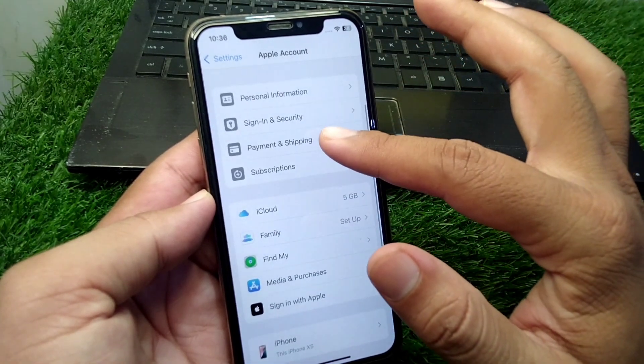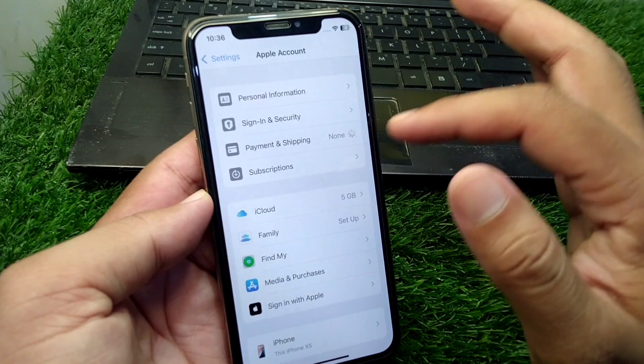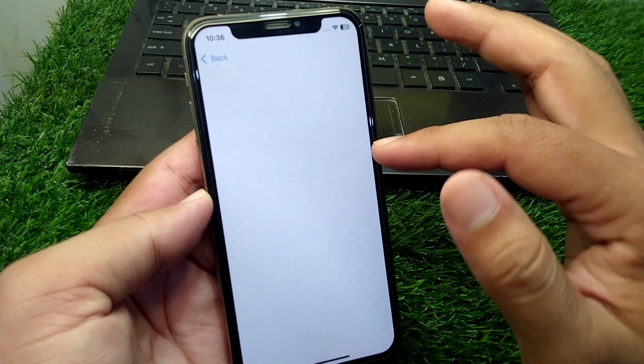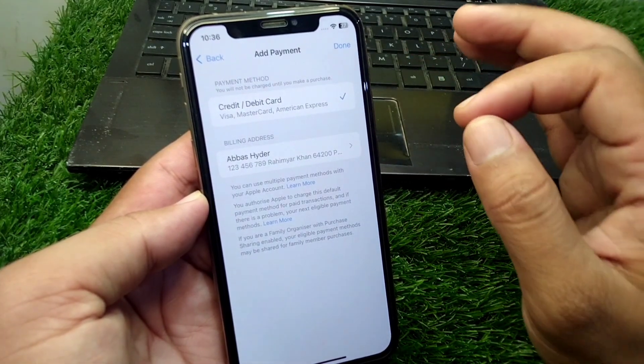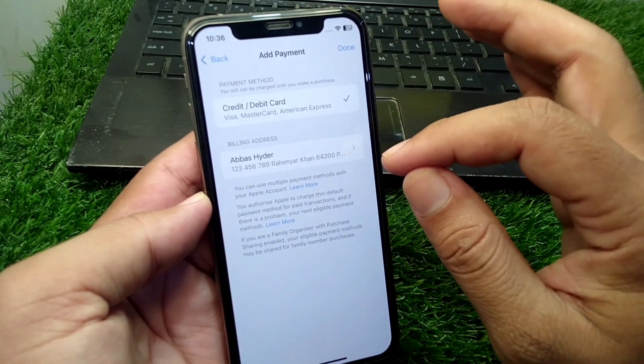Tap on Payment and Shipping and wait for a few seconds. From here, what you have to do is update your payment method. You can tap the Edit button or simply remove your payment method for the time being.